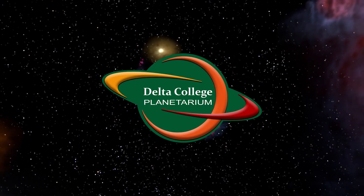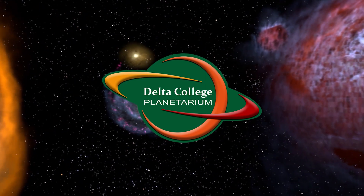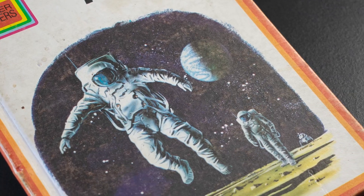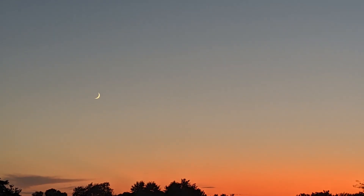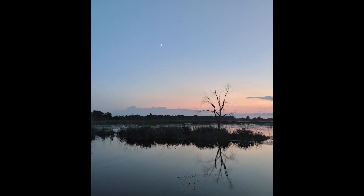Hello everybody and greetings from the Delta College Planetarium. My name is Brian. Ever since I was little, I've been fascinated with the Moon. I still have one of the picture books I had as a child about the Moon. Learning that it was a place and that people had been there was mind-blowing. But the Moon is such a common sight in the sky that by the time we become adults, most people are just used to it.